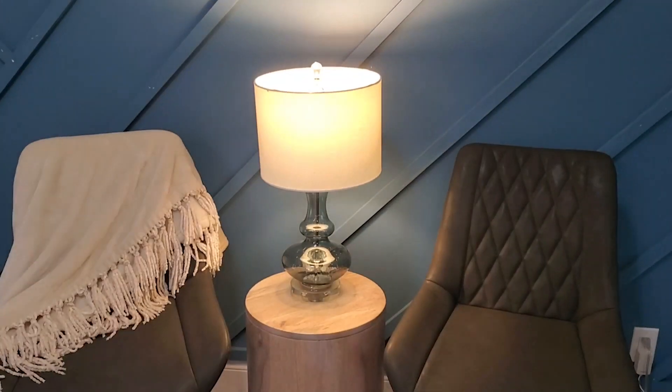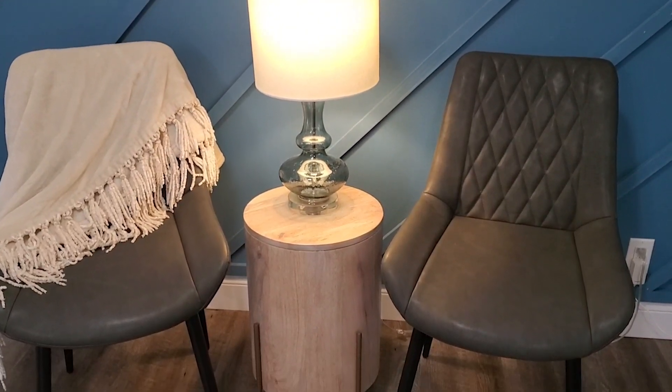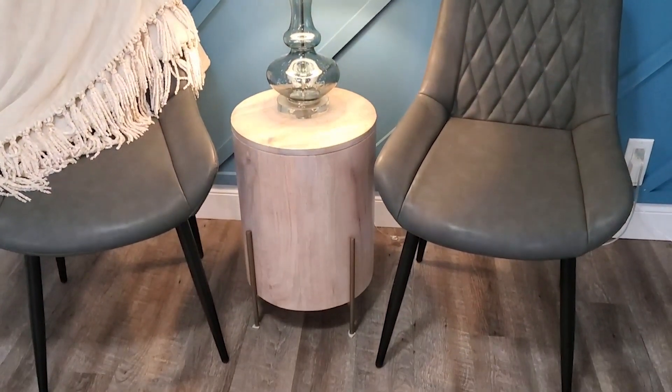Hey there, it's Ashley from WTI, and if you are looking for the perfect chair, check these out from Takaylai. The mid-century modern design of these chairs with the diamond stitching pattern make these beautiful. I love this light gray, buttery soft leather matched with the heavy-duty black metal legs.